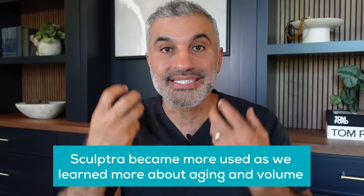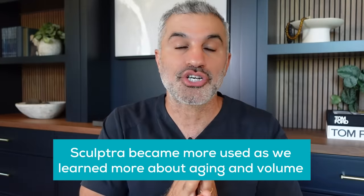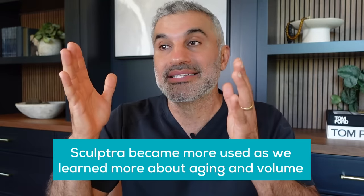When Sculptra had its HIV application, people started using it off-label because the trend was shifting towards the idea that maybe aging isn't just sagging — maybe aging is deflation. It's a phenomenon of going from a grape to a raisin; it's just a deflated grape. That's what aging is. And it kind of intuitively makes sense if you look at an aging face. So there was this whole movement towards doing this, and Sculptra was one of the early parts of that story because people started using it exclusively to try to reinflate the face.